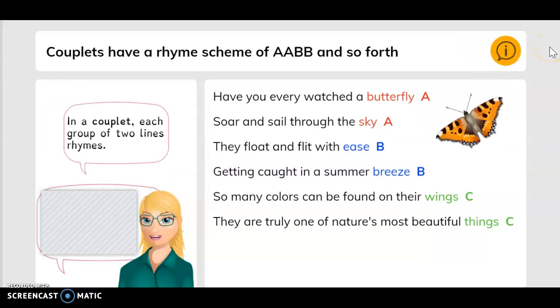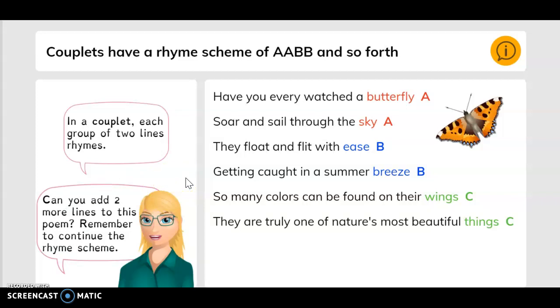Couplets have a rhyme scheme of A, A, B, B, and so forth. In a couplet, each group of two lines rhymes. Can you add two more lines to this poem? Remember to continue the rhyme scheme. The poem says: Have you ever watched a butterfly soar and sail through the sky? They float and flick with ease, getting caught in a summer breeze. So many colors can be found on their wings; they are truly one of nature's most beautiful things. Here you have butterfly and sky as A, A. Then ease and breeze — that's B, B. And wings and things — that's C, C.